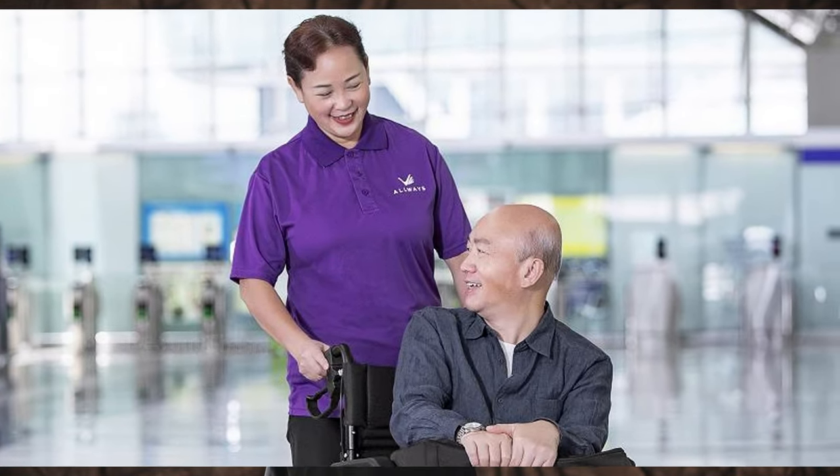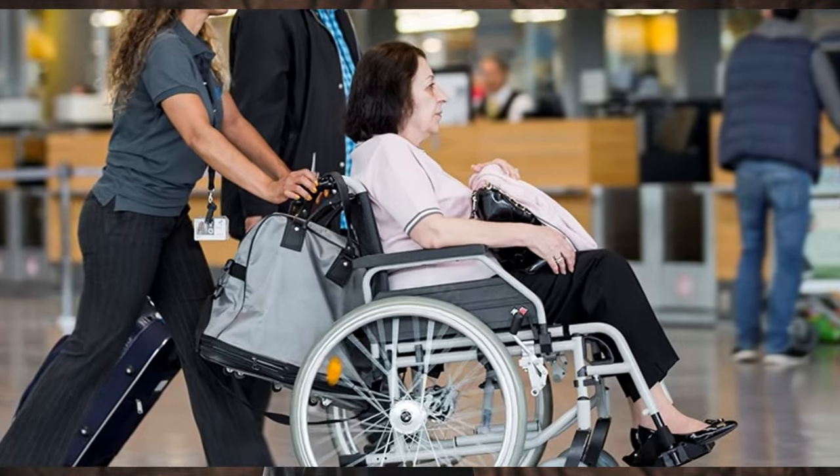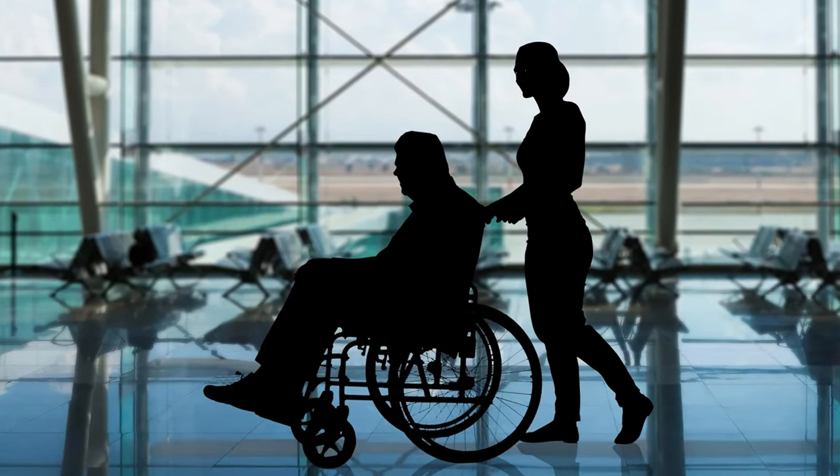If you have a senior citizen traveling with you, I highly recommend you use the wheelchair service — it is totally free of cost. When you book a flight ticket, you can select this option in the special requests. Whoever is a senior citizen can enjoy the wheelchair easily.